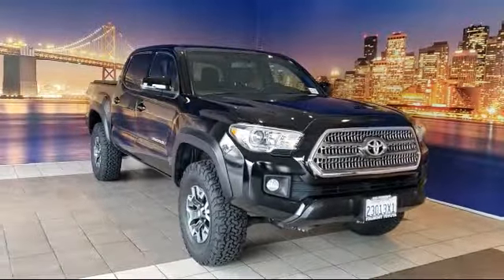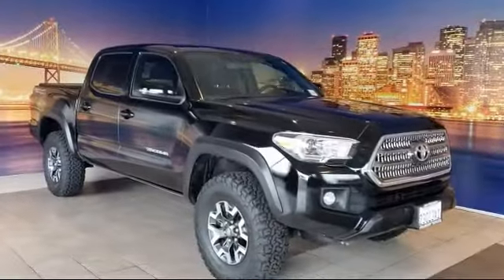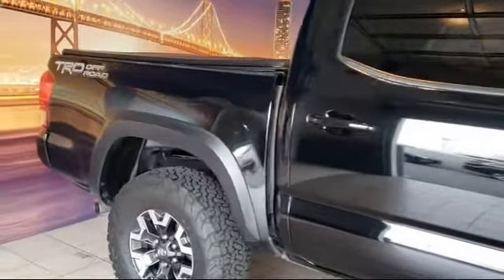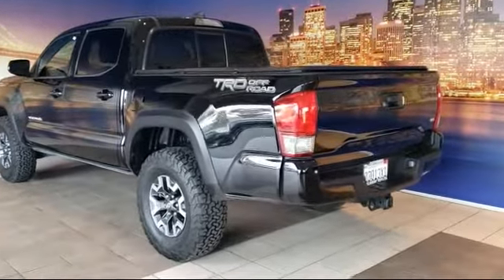It comes equipped with tire pressure monitoring system, steering wheel controls, rear view camera, alloy wheels, keyless entry, Sirius XM satellite radio, air conditioning, traction control, CD player, power windows, and has less than 43,000 miles on the odometer.